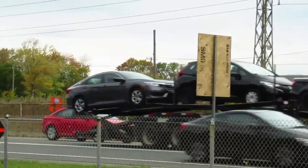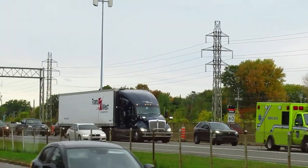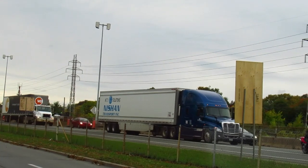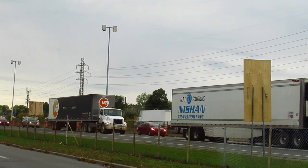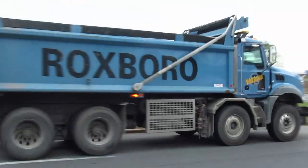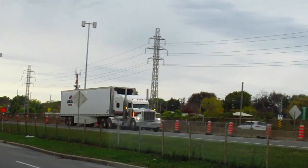I really don't like those Freightliners though. I think that Kenworth is a masterpiece in comparison. I miss the old Mack car series this company used to have — they're all gone.